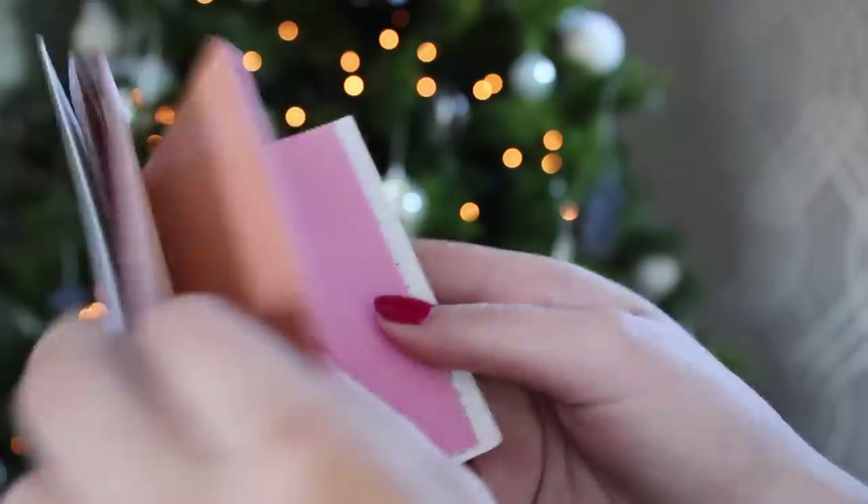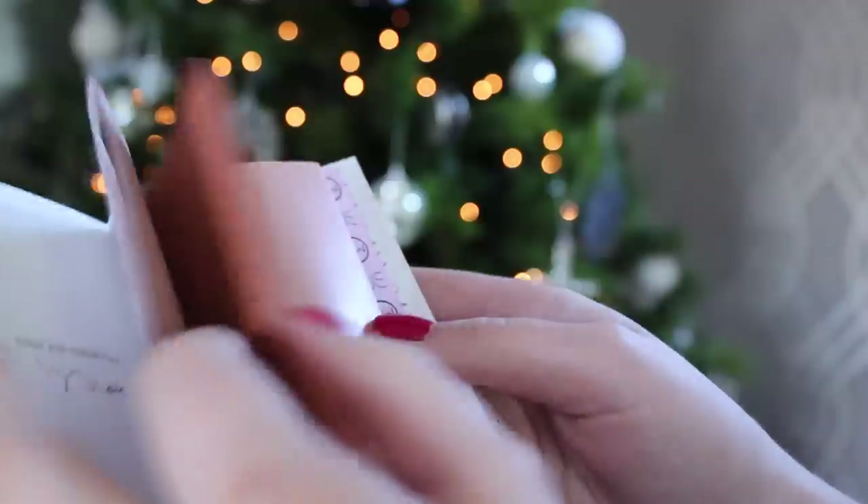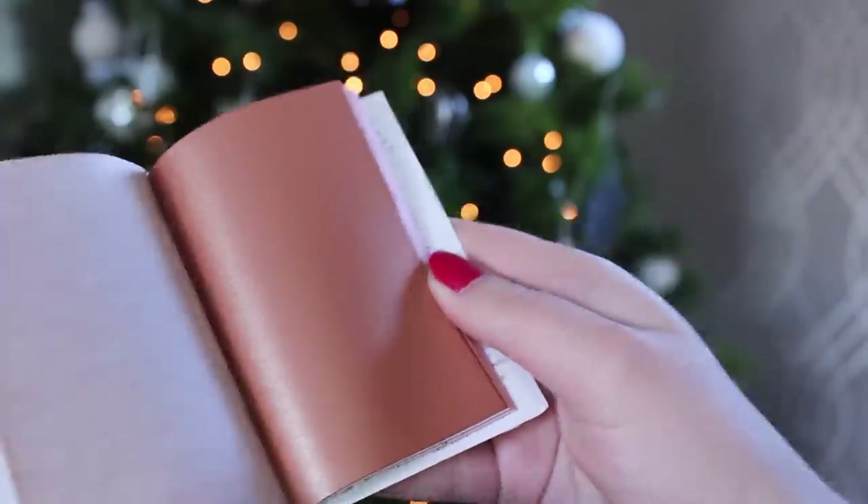With the blusher, just dab onto the apples of your cheeks. With the highlighter, dab onto the tops of your cheekbones. And with the bronzer, dab underneath your cheekbones. So this is really handy because you've got your bronzer, highlighter, and blusher all in one little compact.